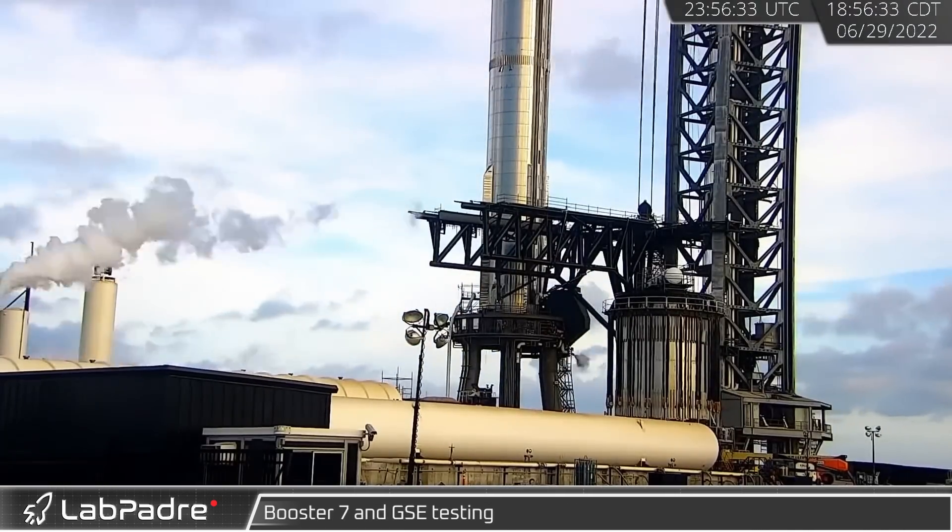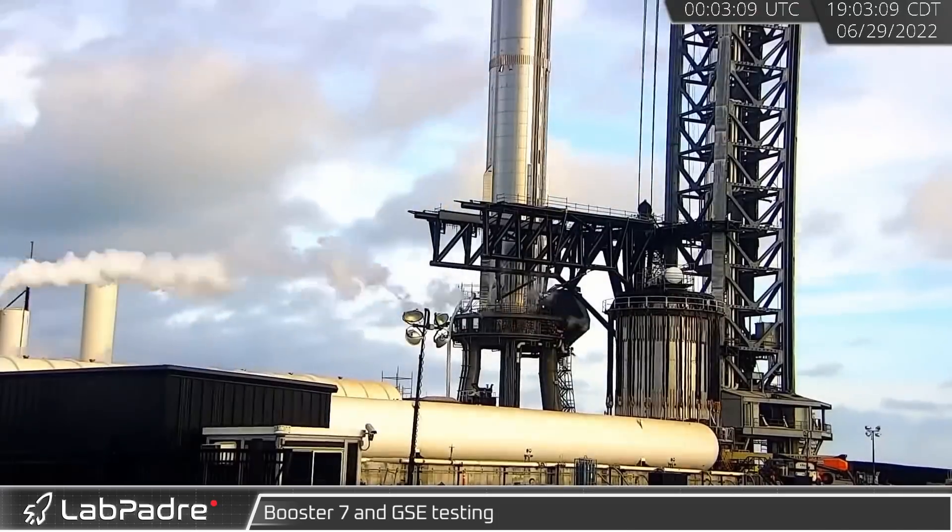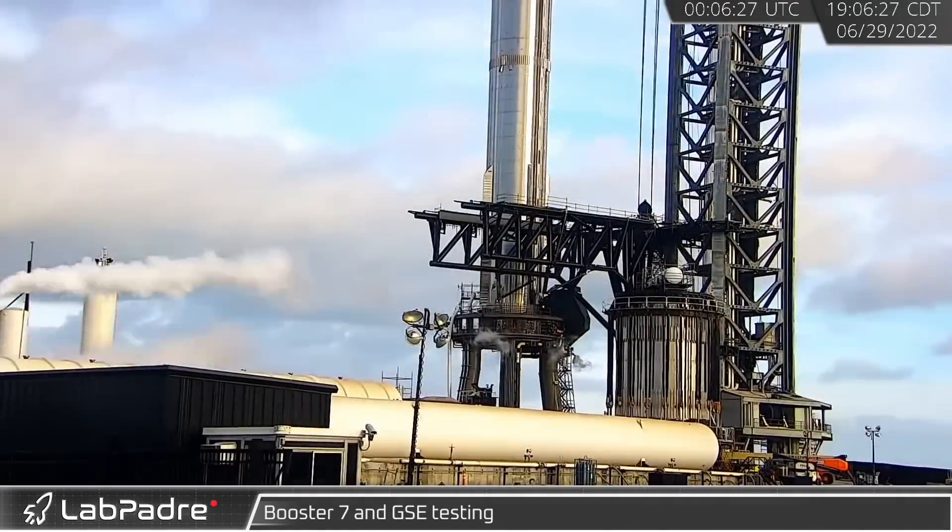The following day, crews got to work testing with Booster 7 and Stage 0, with venting coming from both the mount vehicle and the orbital launch platform.